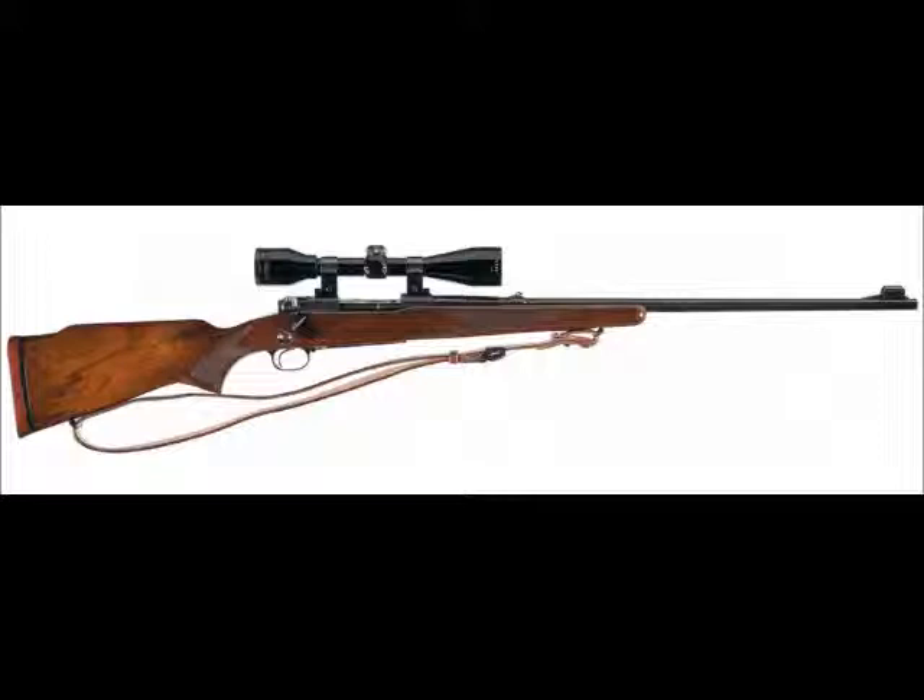The quintessential American rifle would be a Winchester Model 70 in .338 — either the Alaskan or the Super Grade. Winchester's Model 70 is currently made in Japan, but it was designed here originally. It's like buying a Chevy — there are parts made all over the world, but it's still a Chevy.